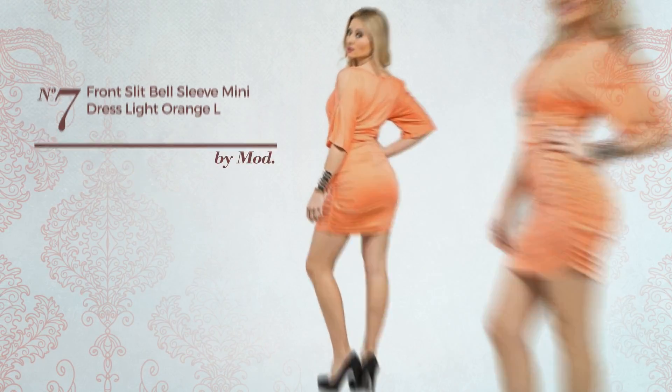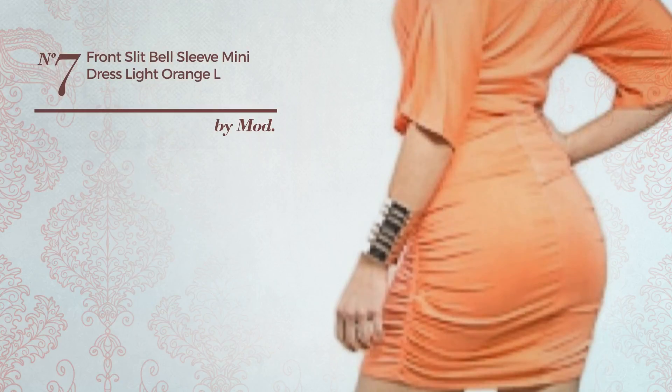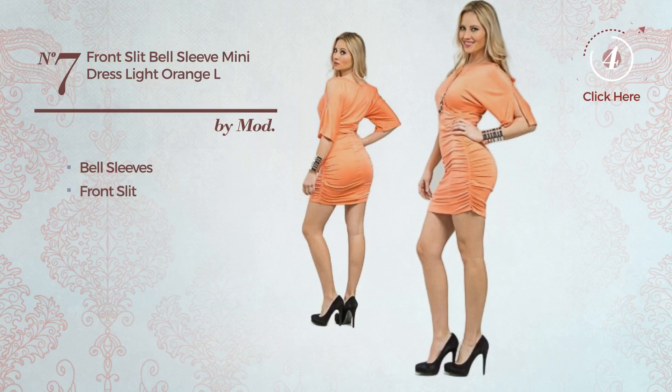Number 7. A Night Out Mini Length Dress featuring a flirty look. This dress includes bell sleeves and a front slit. Available in 2 more colors.